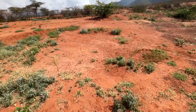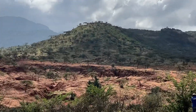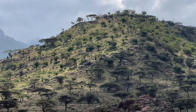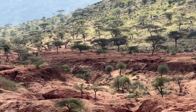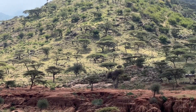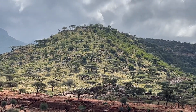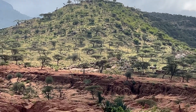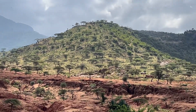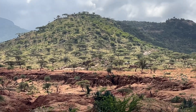What we're going to do is for the next week we're going to start at the top of that mountain. There are a lot of stones and rocks, so we'll be focusing on stoneworks like stone-faced bunds, deep trenches, micro-trenches, stone lines, and a lot of FMNR — farmer-managed natural regeneration. Rather than planting trees, we're going to try to support the trees that are already growing.